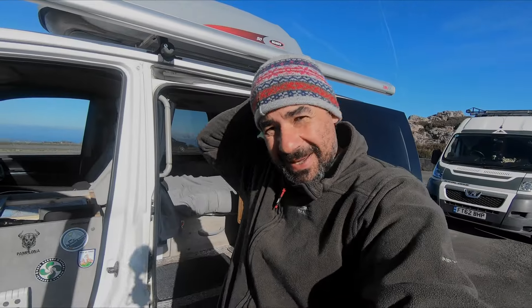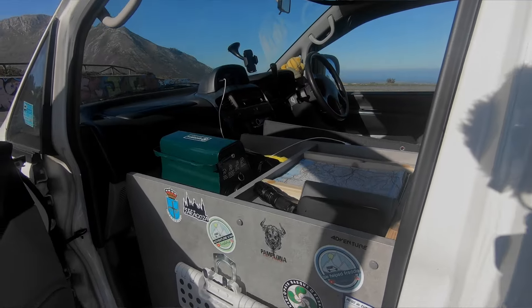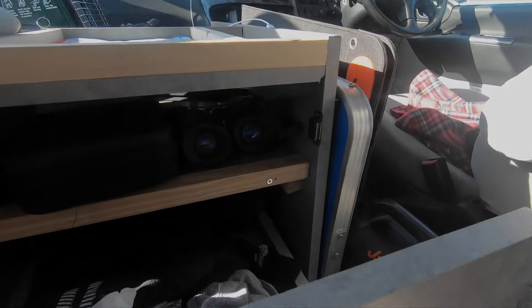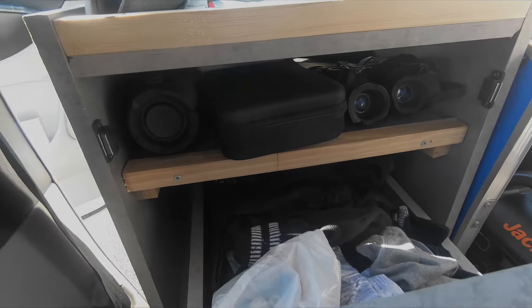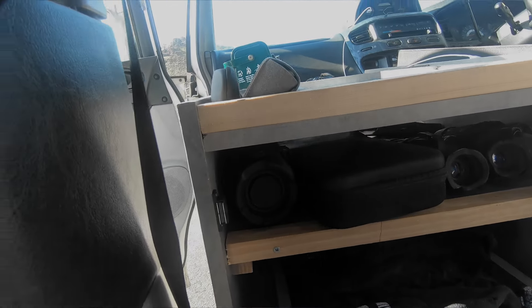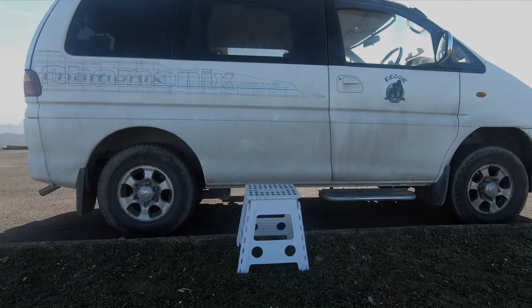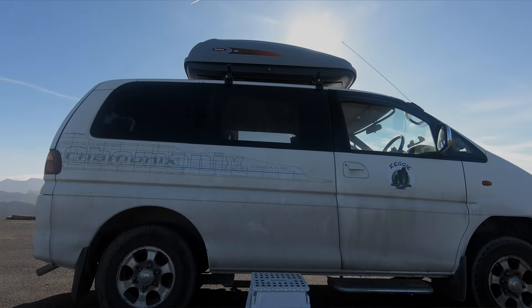From the outside, you can see the storage box — there's a shelf that runs around halfway through that you can access from both sides — and there are little steps so you can go and access the roof box. The roof box is side opening and has been moved over as far as possible to counterbalance the awning on the other side, but it allows easy access with a little pair of steps.